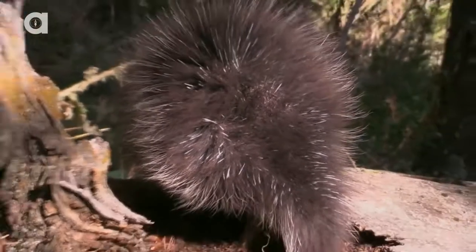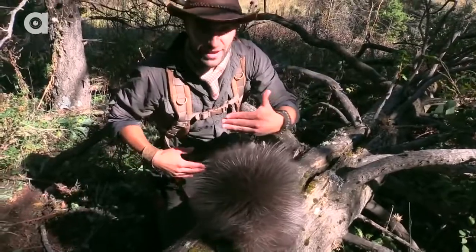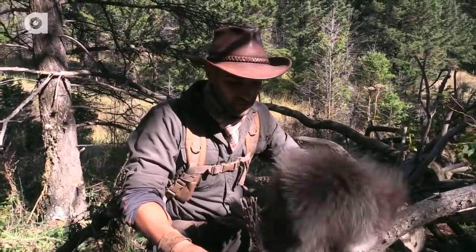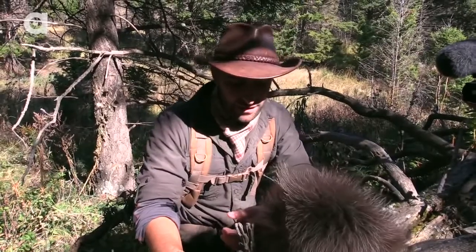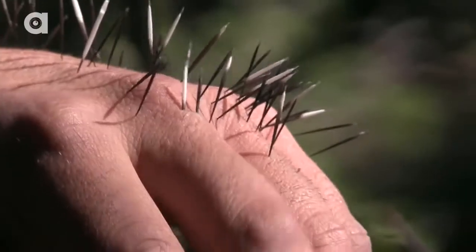What I want to do is agitate those guard hairs and then he should thrust his tail up into my hand. I love how I get myself into these things. One, two — there we go. That's a handful of quills.